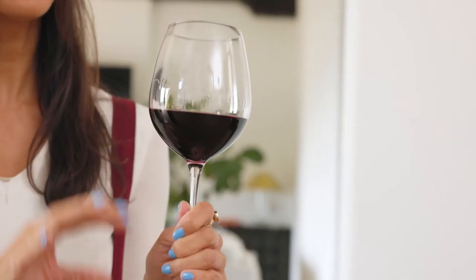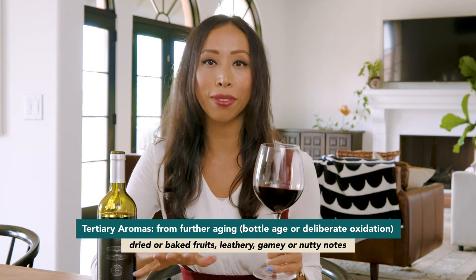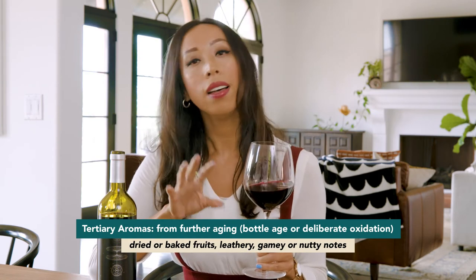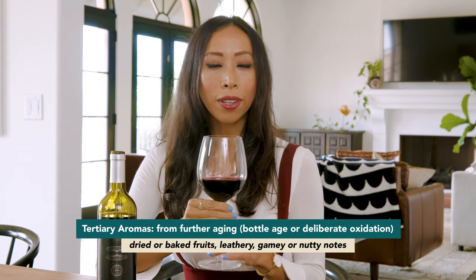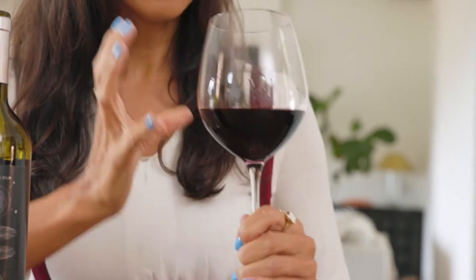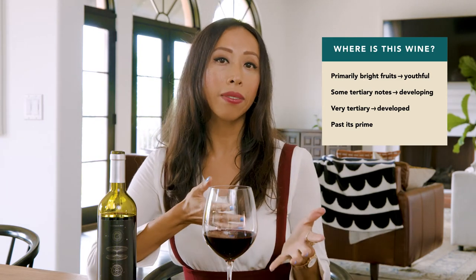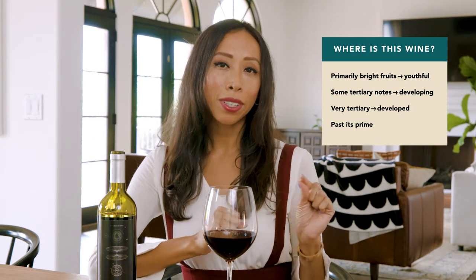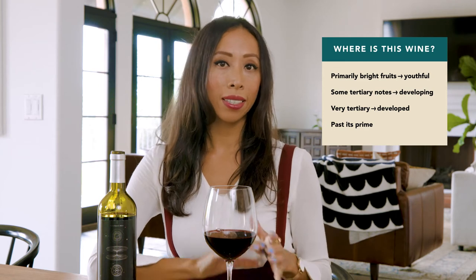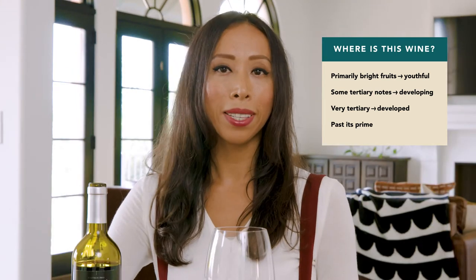The last aroma category is tertiary, for wines that have a little more maturity — whether through further bottle aging or deliberate oxidation, like sherry. These notes feature more developed fruit: instead of fresh fruit you'll have dried fruit, baked fruit, or even fruit preserves. You'll also start getting tones like leathery, gamey, earthier, and some nuttiness. Smelling a wine can really tell you where it is in its development: mostly primary characters means a youthful wine; some tertiary notes suggest it's developing; lots of tertiary with baked fruit means a very developed wine. And of course some wines are just past their prime.